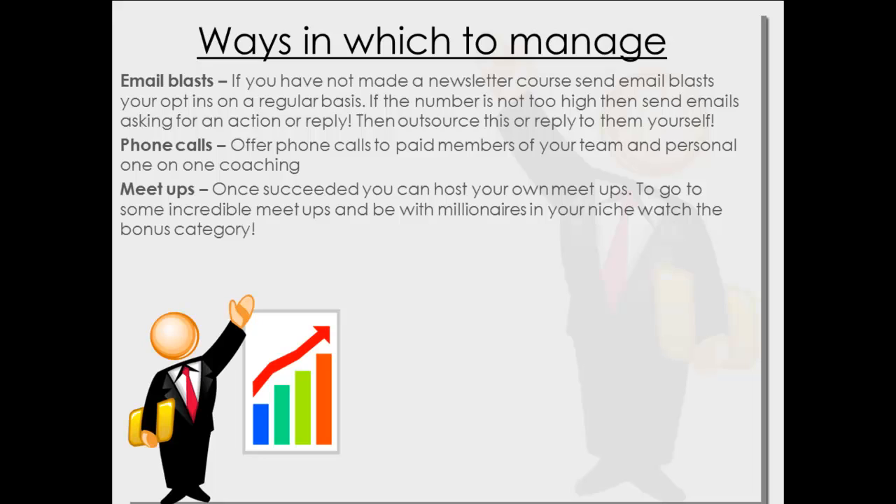Meetups are more of an advanced feature. Once you've succeeded, you can host your own meetups. You can also go to some incredible meetups and be around millionaire, successful people in your potential niche. Watch the bonus category — get over there and watch that, it's going to help you out and make everything much more clear.